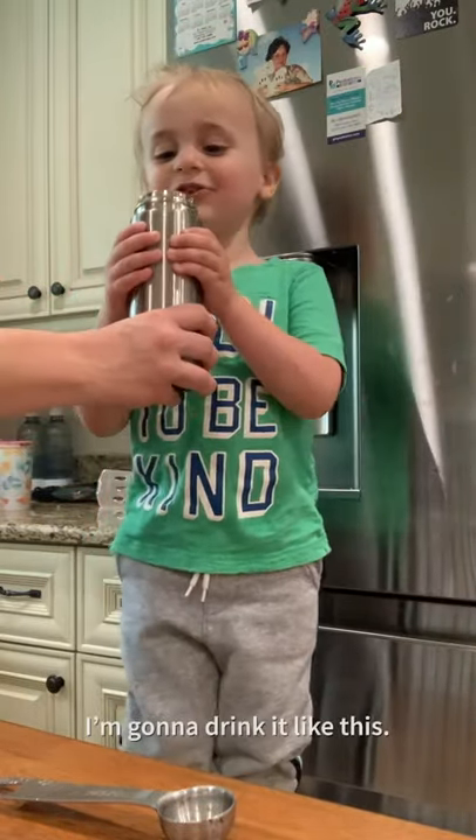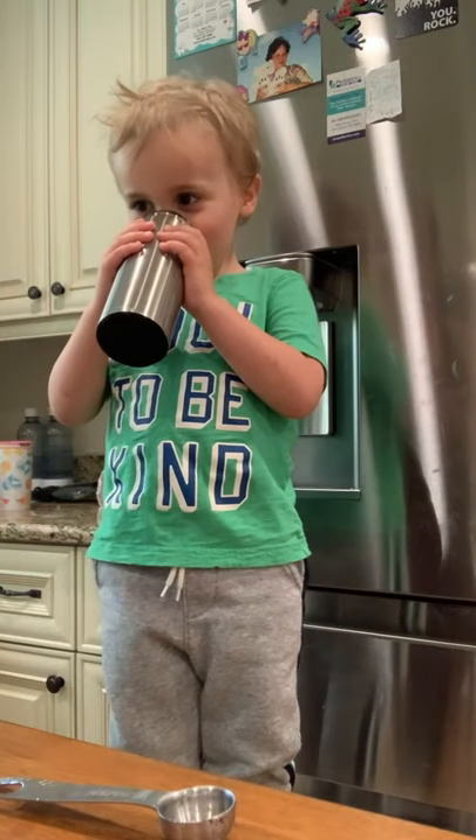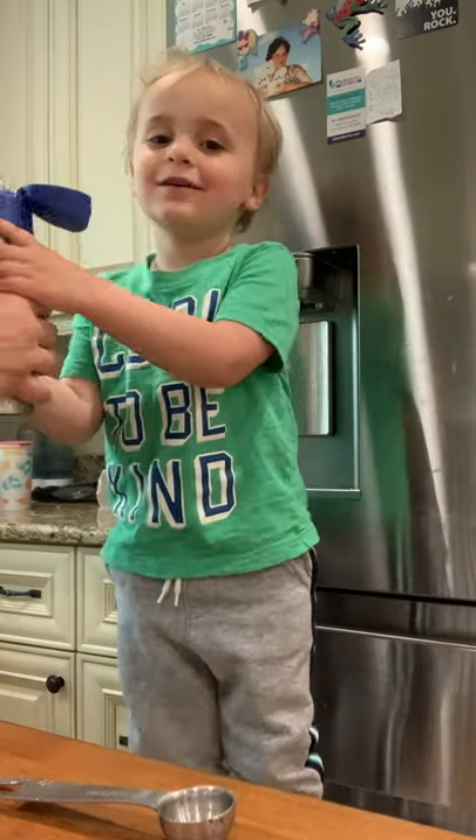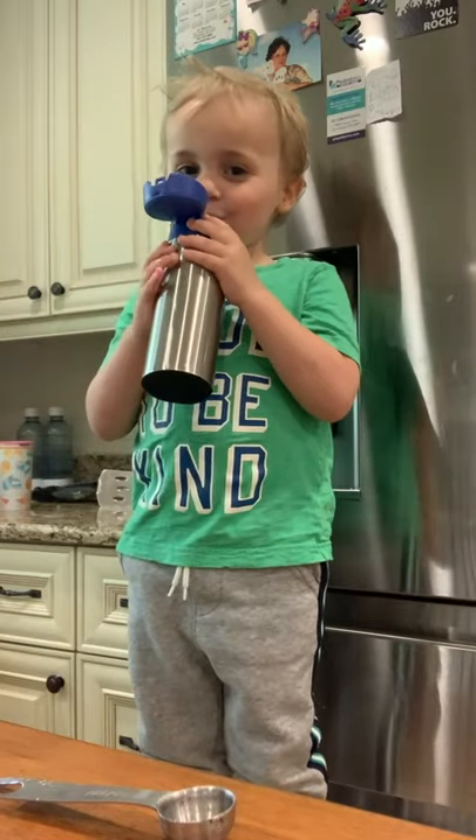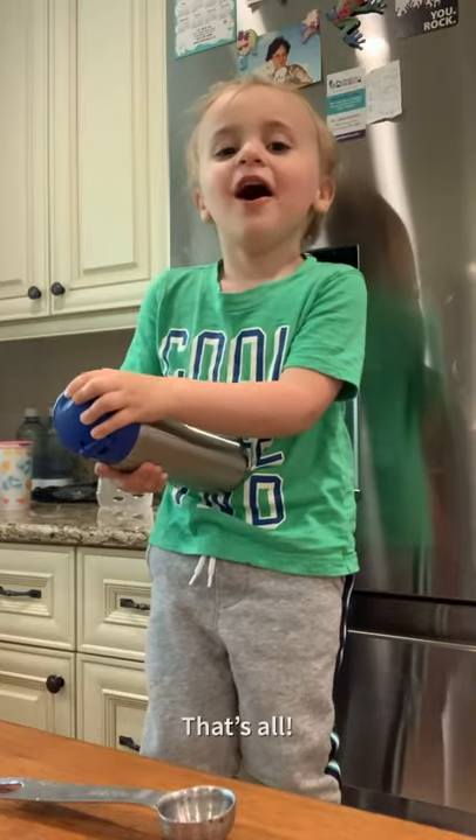Nice and four. Now I'm going to drink it like this. Yay! Put the top on. Grown up time! Kid time! And then you drink it all up. That's all!